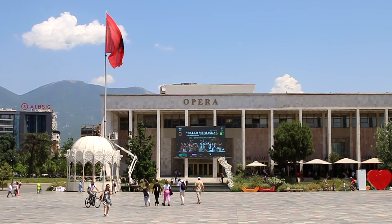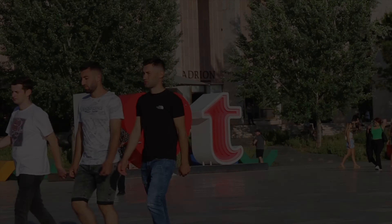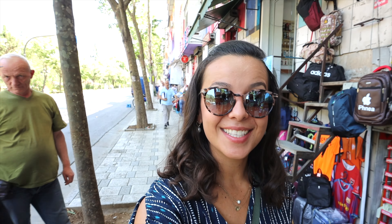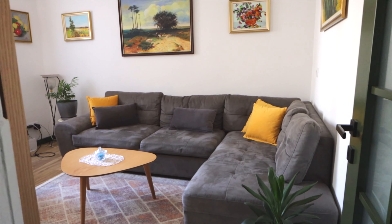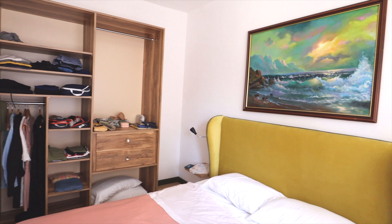In today's video we'll show you what Tirana is like after only being open to the world since 1991. Good morning from Tirana, Albania! I still cannot believe we're here and we cannot wait to show you this super cool city. Right now we are heading to the city center. We're staying in a really nice Airbnb that's like $35 a night and it's like a 50-minute walk — not bad at all. Based on what we've seen so far, it seems like your money goes a long way here in Albania.